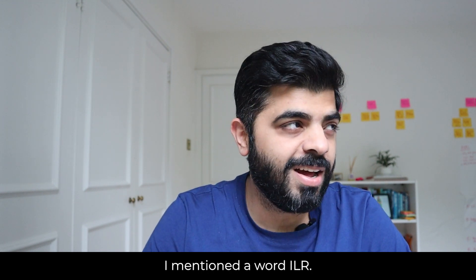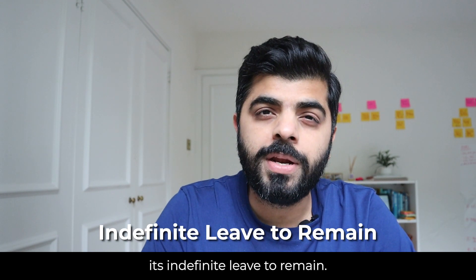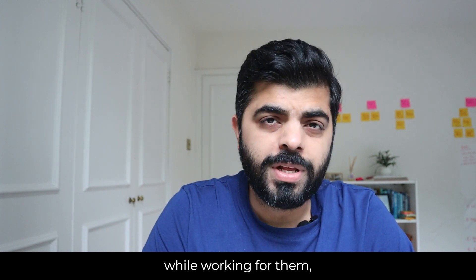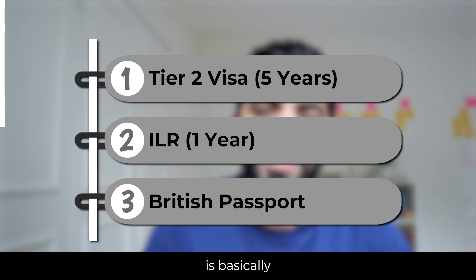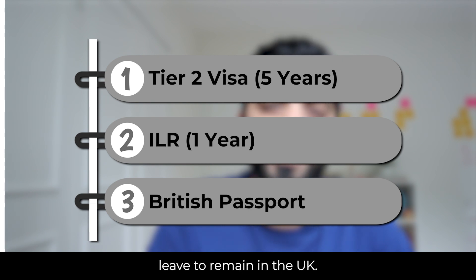I mentioned the word ILR — you must be wondering what ILR stands for. It's Indefinite Leave to Remain. Once you complete five years in the country while working on a Tier 2 visa, you will be allowed to apply for the Indefinite Leave to Remain in the UK.